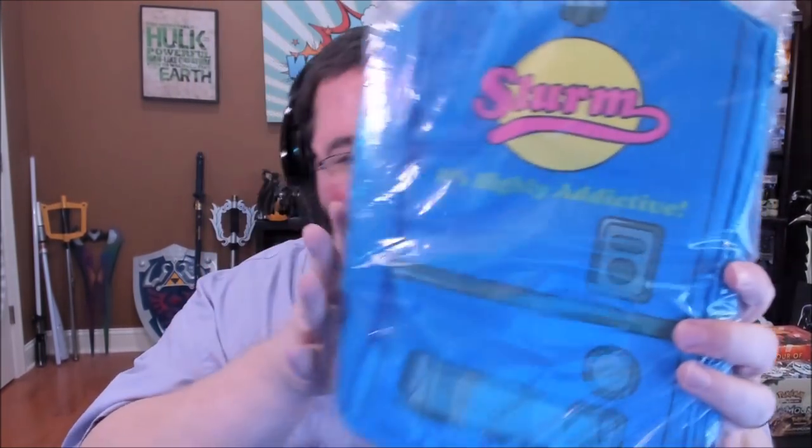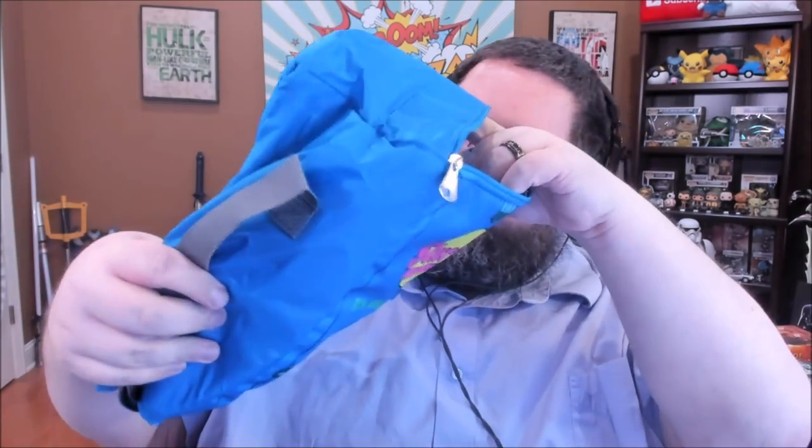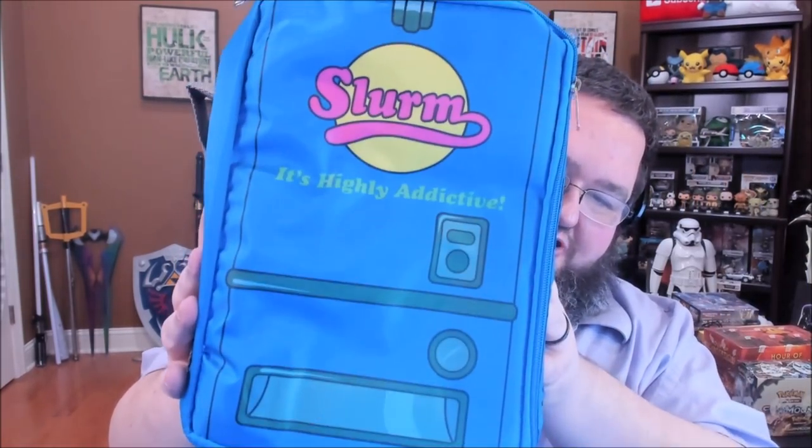Starting off, this is a Slurm-themed cooler from Futurama. We are just about to go camping, so this is actually going to be very, very useful. It's basically a fairly simple bag that'll let you keep your cold drinks cold and your warm stuff warm. I love the theme of this though. I wish I was still able to drink soda because I would love to pull an actual Slurm out of this.